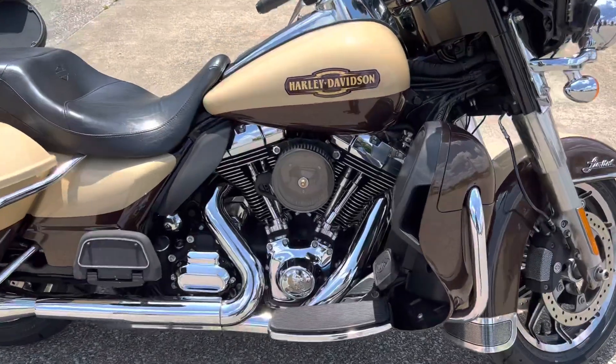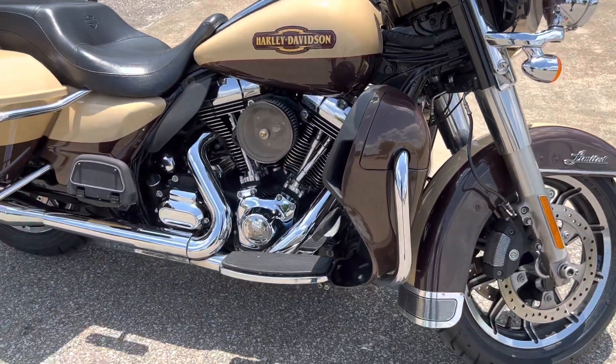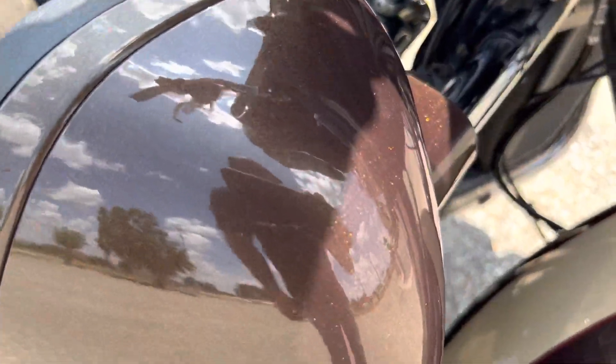Really good looking color. Got a lot of pearl and metal flake in it. The bike has around 27,000 miles. Also got the pearl and metal flake in the Canyon Brown part.